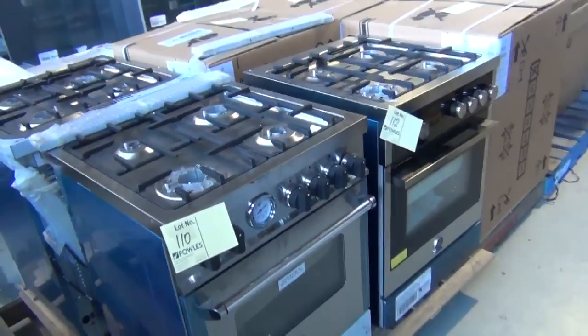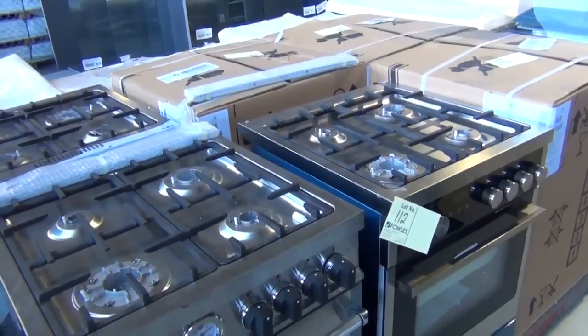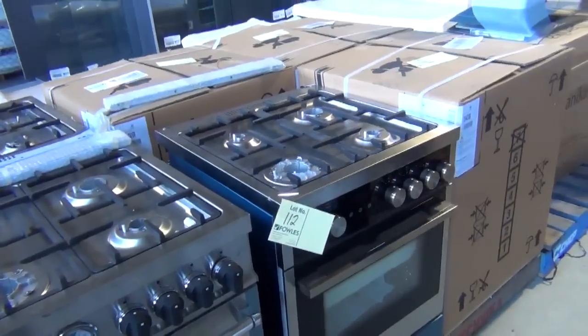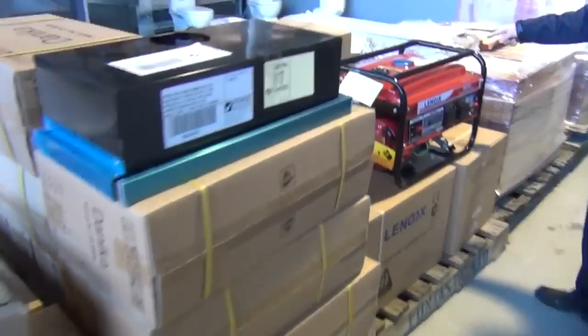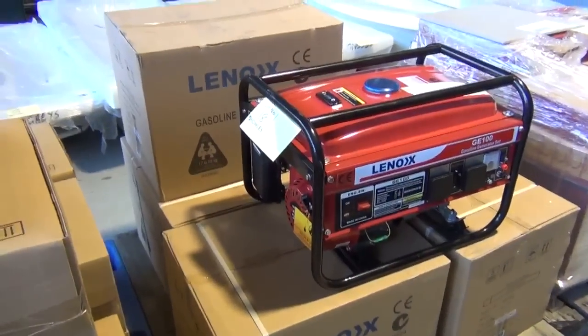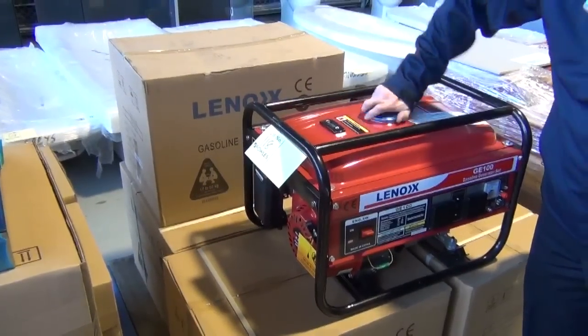There are a couple of freestanding cookers left — we'll be in the high $600s with those tomorrow. All Italian made — La Germania mainly, with possibly a couple of Loffra's as well. Moving on, there are some beautiful generators here — looks like five of them, 2.3 kilowatt with a great big 15-litre petrol tank, so that'll run for hours.